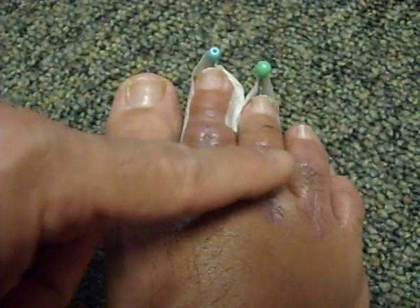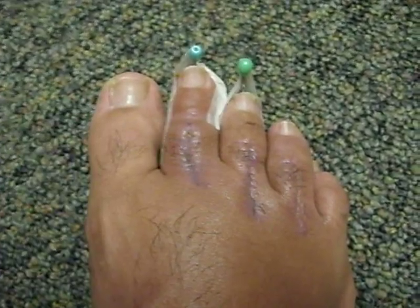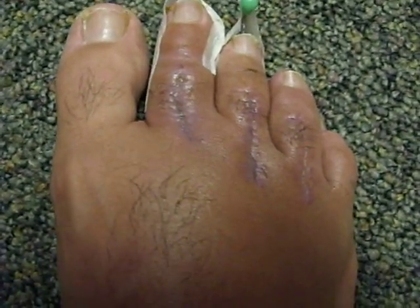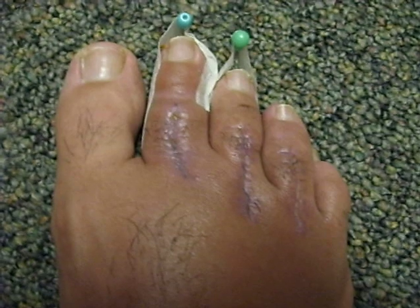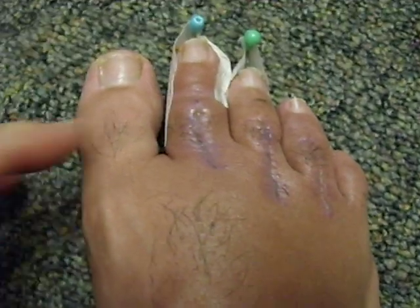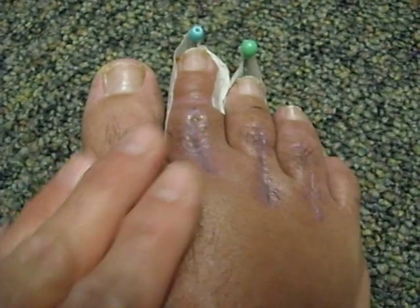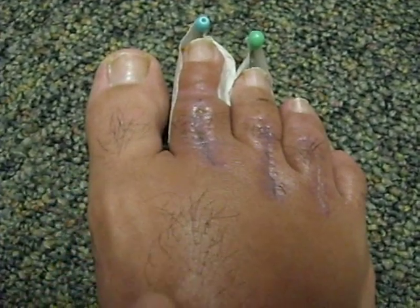Last Thursday, there was some pus and inflammation in these stitch areas here. Since then, I've been using Neosporin and cleaning with alcohol wipes every day. That seems to be making a big difference. It's cleaning up much better, at least it seems that way. It was warm to the touch — you could tell there was inflammation.